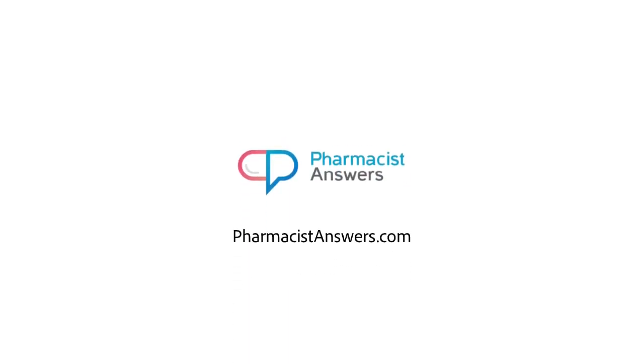Be sure to check out our website, pharmacistanswers.com, where you can ask a licensed pharmacist any question for free and get a response within 24 hours.